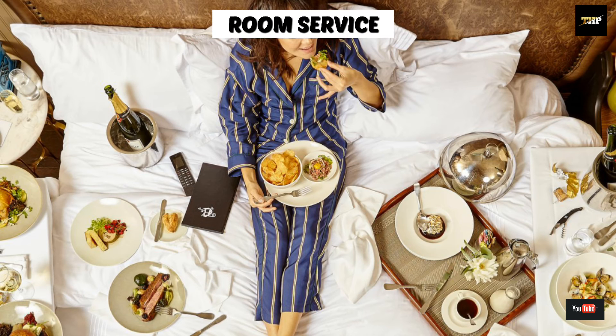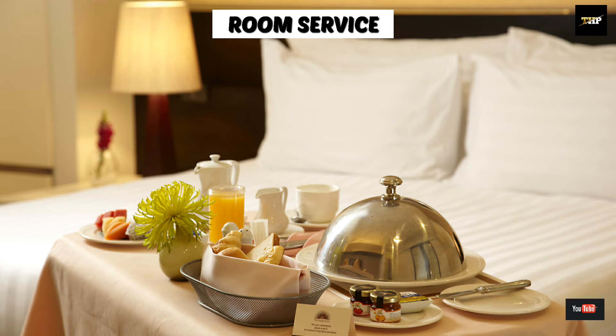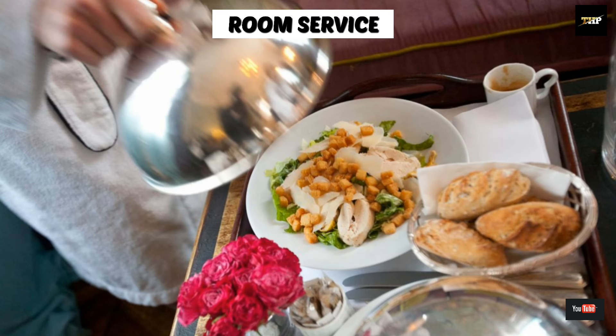Next one is room service. In this service, the food is prepared from the kitchen and brought by the waiter from the kitchen to the guest room. The guest places the order and the waiter receives the order and transmits it to the kitchen.